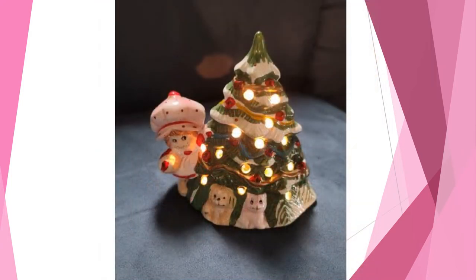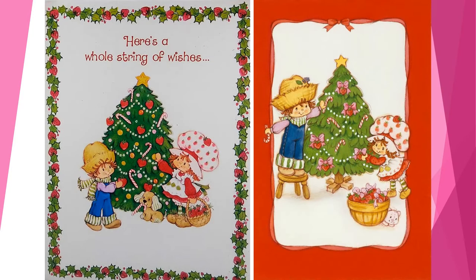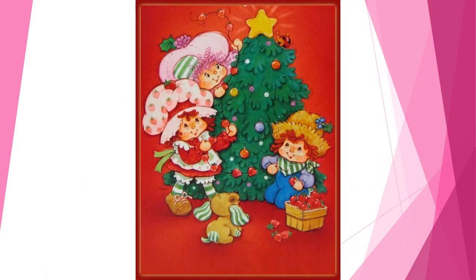A great example is a ceramic lighted Christmas tree with molded Strawberry Shortcake, Pupcake the dog, and Custard the cat included. She was often depicted as trimming a Christmas tree with her friends — usual was her friend Huckleberry Pie with his pet friend Pupcake. Sometimes another friend, Raspberry Tart, would be shown joining in on the tree decorating fun.